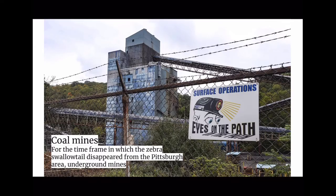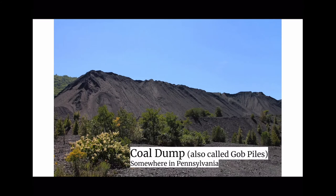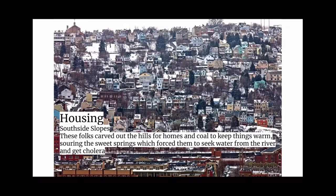Coal mines — for the time frame in which the Zebra Swallowtail disappeared from the Pittsburgh area: underground mines, mine tailings — absolutely disgusting; coal dumps, also called gob piles, somewhere in Pennsylvania; transportation, mostly barges and trains; and housing — Southside Slopes, where folks carved out the hills for homes and coal to keep things warm, souring the sweet springs which forced them to seek water from the river and get cholera.